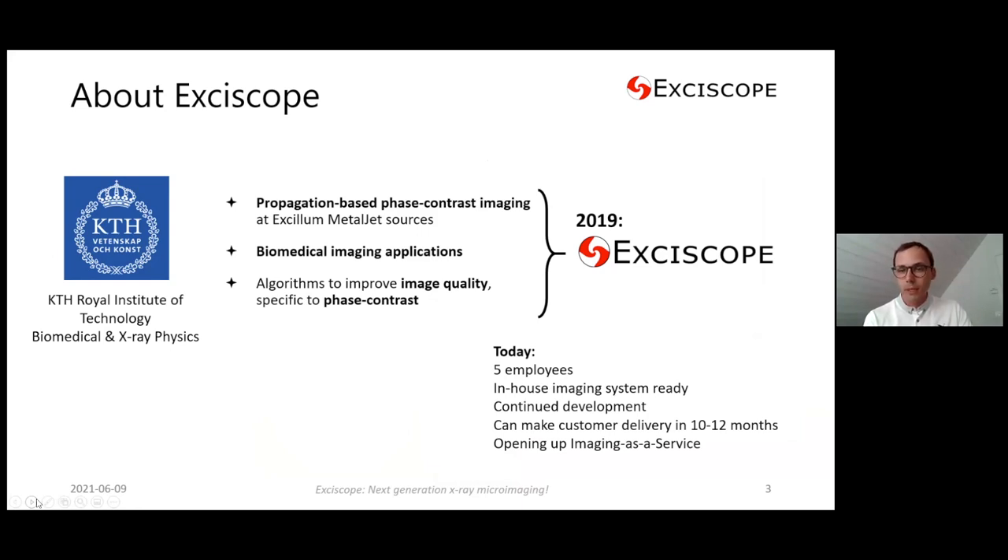Since we are a very young company, a lot of people don't know about us yet. Everything started at KTH, the Royal Institute of Technology in Stockholm, where we did research on propagation-based phase contrast imaging technology. We have been using — and still use — excellent metal jet sources for our imaging, and we have been working a lot on biomedical imaging applications.